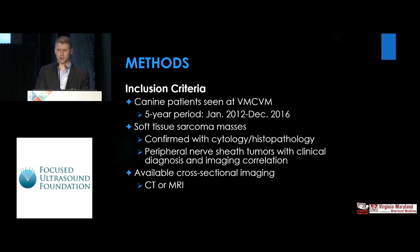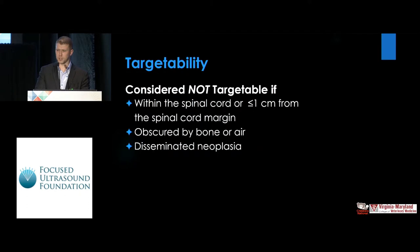The inclusion criteria were patients seen at the center over a five-year period with confirmed soft tissue sarcomas and available cross-sectional imaging. Tumors were considered not targetable if the spinal cord was within one centimeter of the tumor, or they were obscured by bone or gas, or there was disseminated neoplasia.